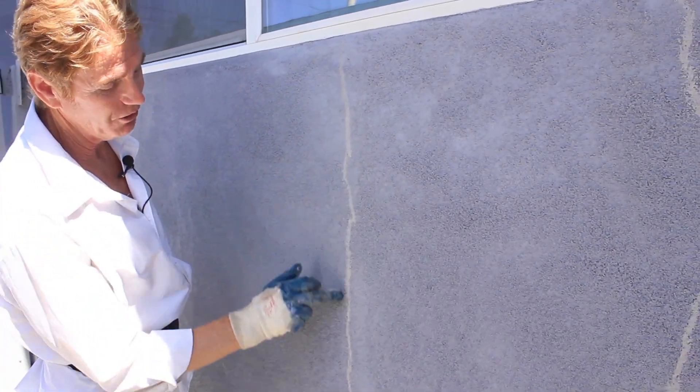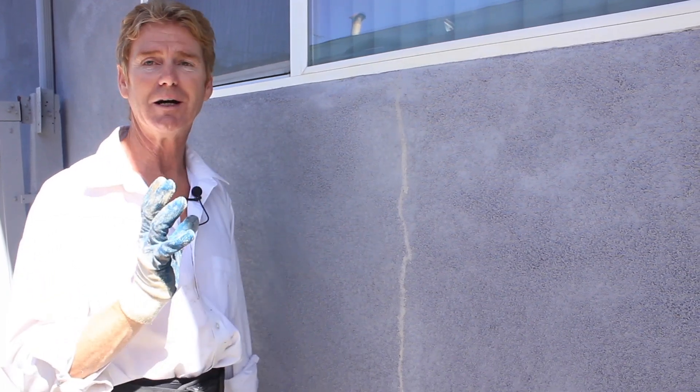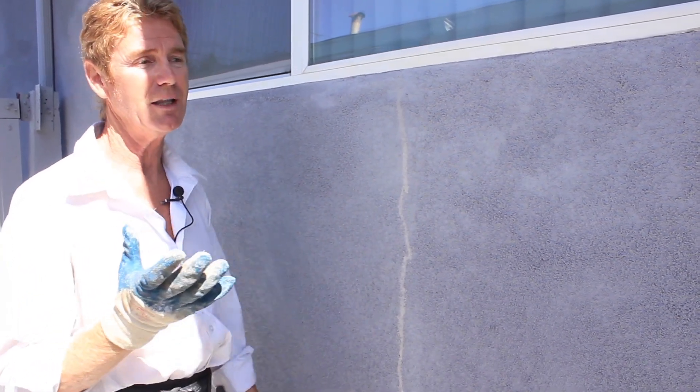But will they move? Yes. Is this fiber mesh tape here going to stop it again? More than likely not. It's not going to stop a 20-ton building from moving. It's just not that purpose.